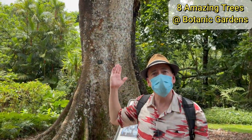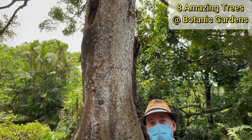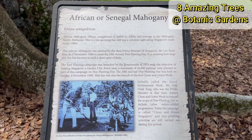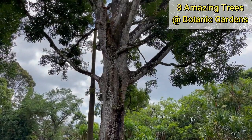This is the Senegal mahogany, which is native to Africa. It's also known as Mr. Lee's tree, named after Lee Kuan Yew, former leader and founder of modern Singapore, who attended the tree planting day back in 1980 when this tree was planted. It's grown a lot since then.